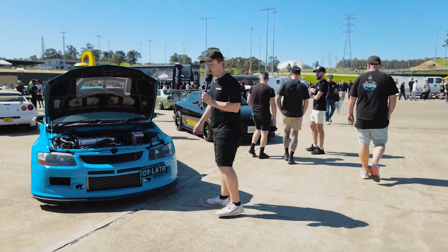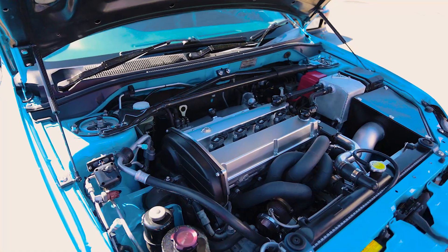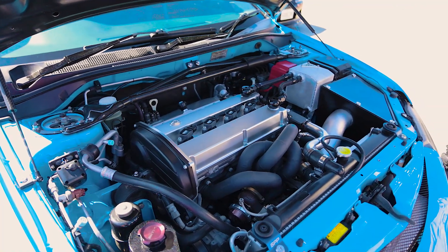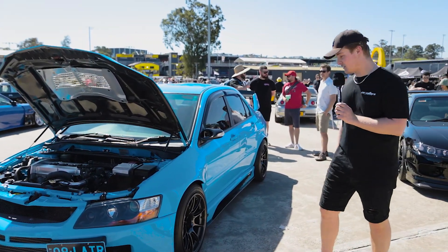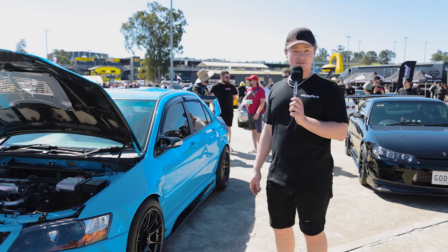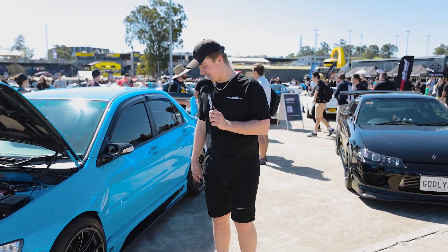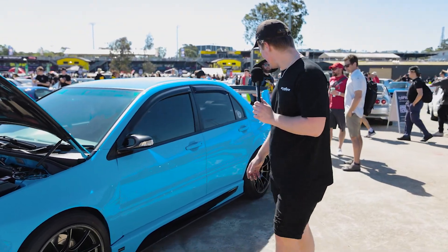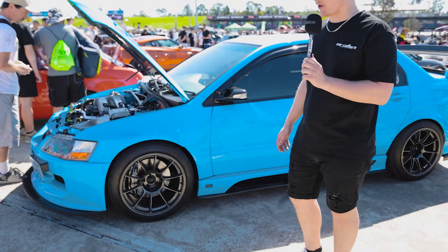It doesn't have all the chrome in it — there's the billet intake manifold and a bunch of other things. But it's really nice because pretty much all the cars here are just black and polished rims. This is actually something completely different, which is nice. This is one of the things I personally quite like — very different.